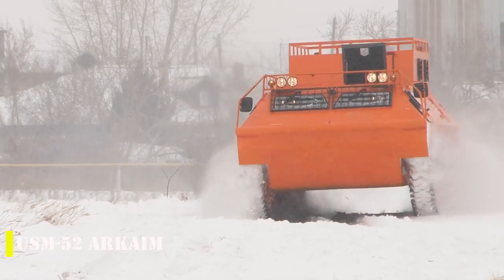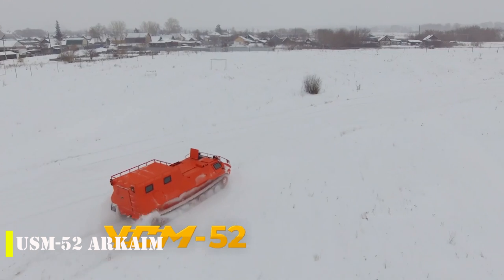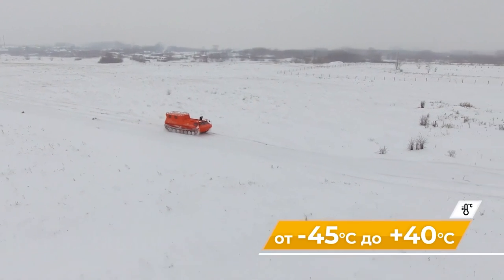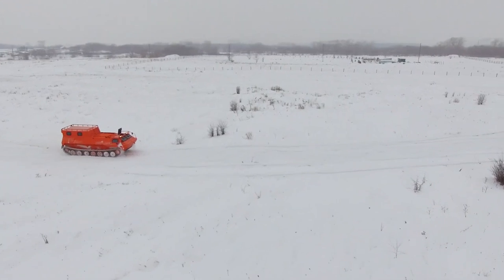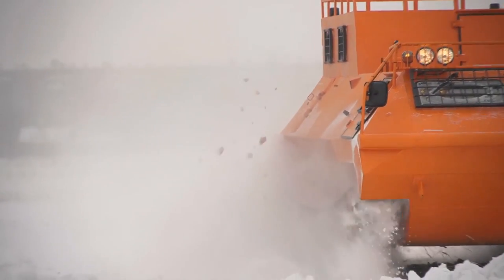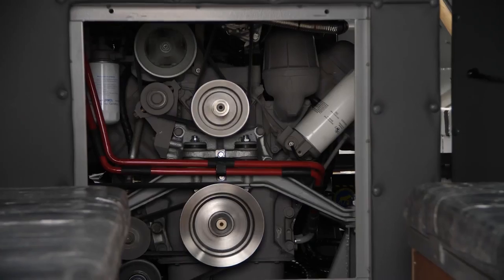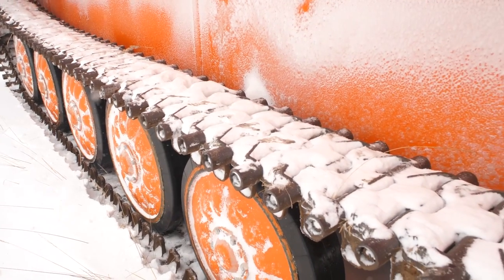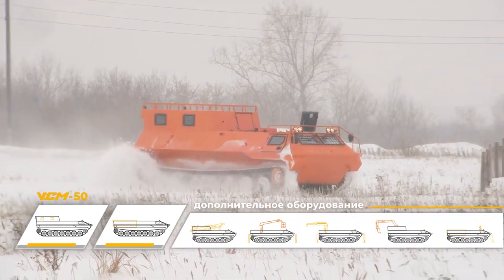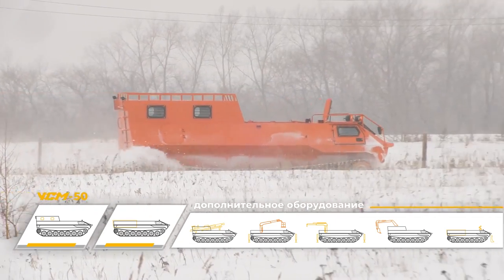The USM-52 Arcame is designed for tough terrain and challenging conditions. With its powerful 310-horsepower engine, the vehicle can handle heavy loads and transport up to 9 people at a time. The high ground clearance of 16 inches ensures easy maneuvering over rough surfaces. The Arcame can also traverse shallow bodies of water at speeds of up to 4 mph. Clients can choose from a variety of tracks and optional upgrades such as rear-view cameras and double glazing, with air and fuel-fired heaters keeping passengers warm.